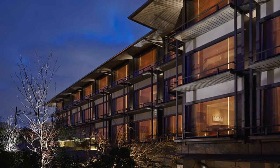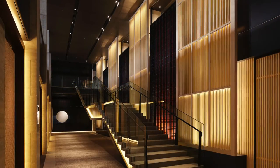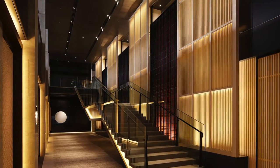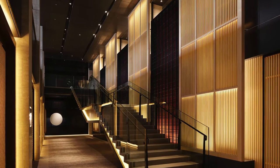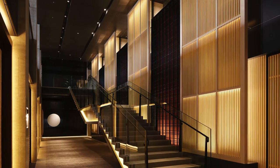In the atrium, the main staircase is inspired by origami. The lighting highlights the structure's beauty and maintains illuminance at the same time by lighting up the lattices one by one.